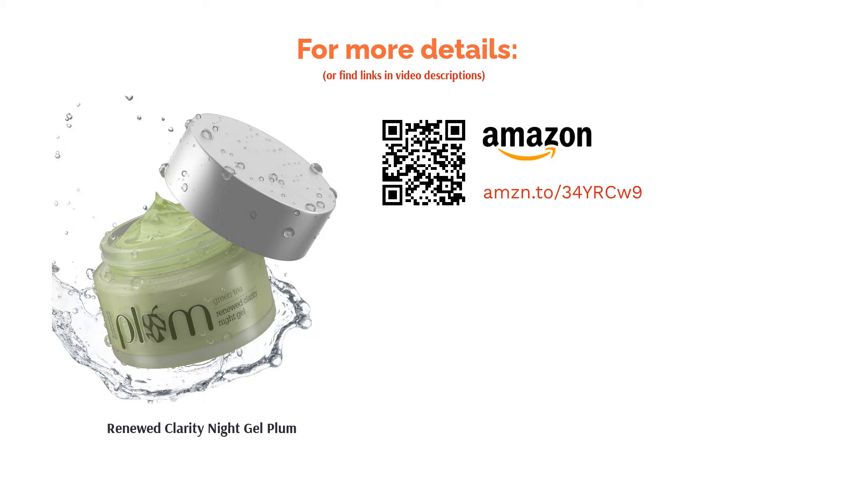Argan oil is beneficial for people who have oily areas on their skin like the nose and forehead. The green tea extract also clears acne and acne marks. Plum Renewed Clarity Gel is free from parabens and SLS and is suitable for all seasons.